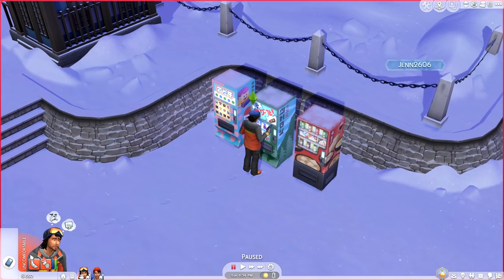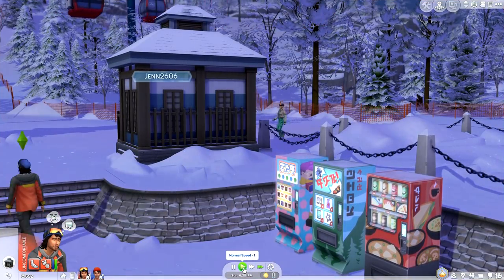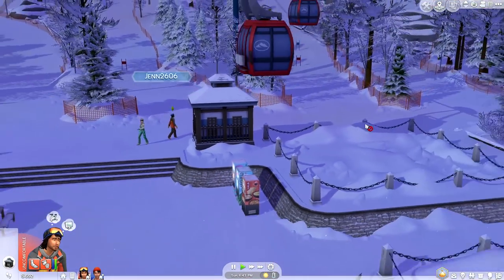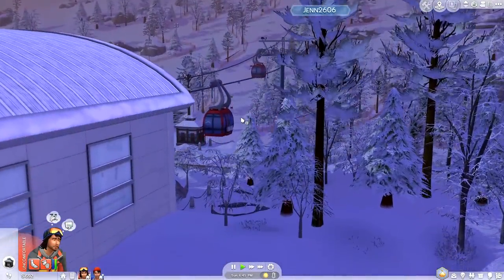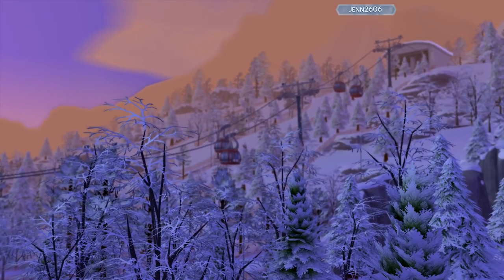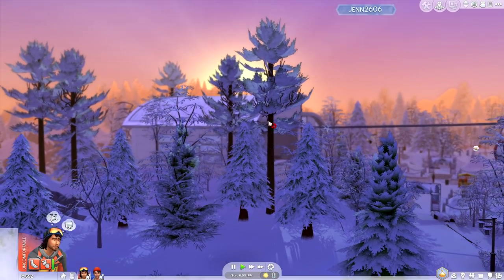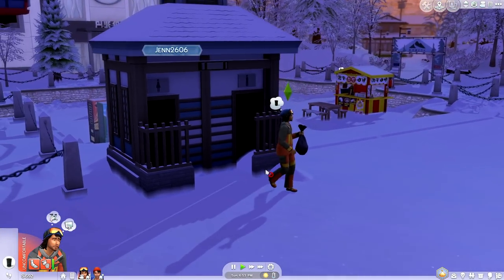Rugger really does need to go to the bathroom, so I'm going to have him take a little potty break. I wonder if we could go to the top — and I wonder what's up there as well. Look at the sunset, you guys! Isn't this beautiful? It actually feels like I'm in this winter tundra. It's so gorgeous.